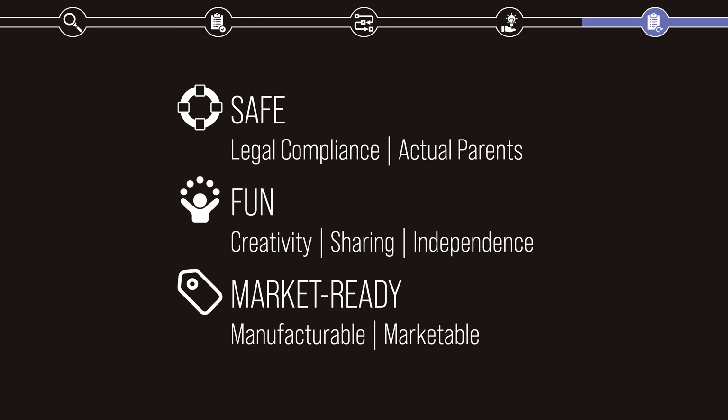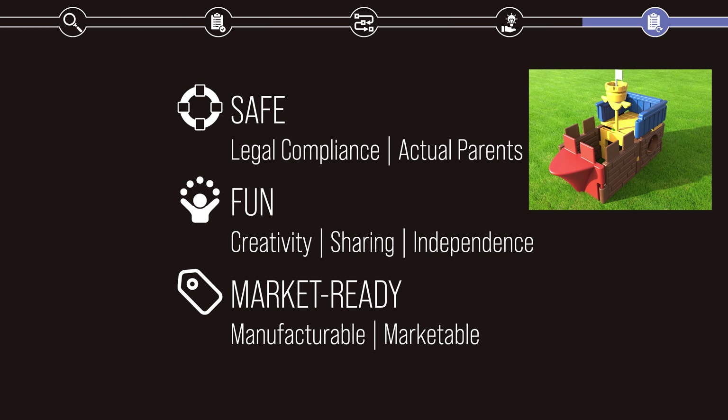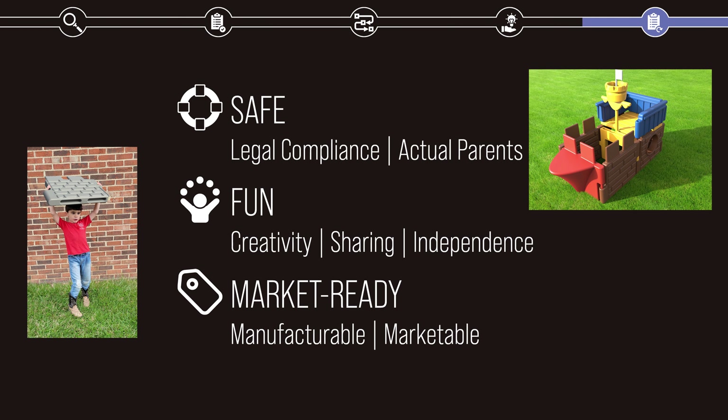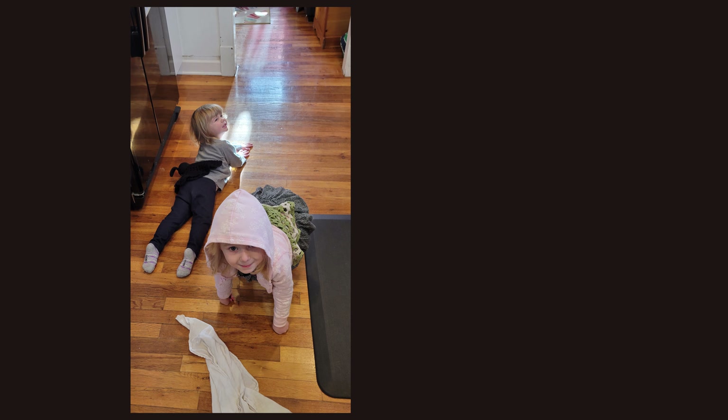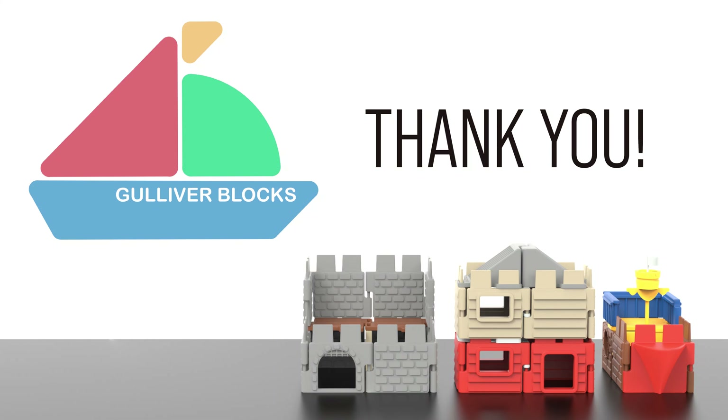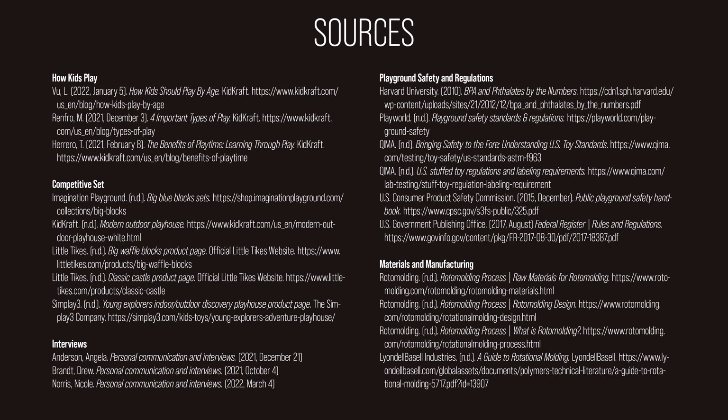Gulliver Blocks is a set of safe, fun, market-ready toys that could easily go into production today and could continue to be a lifelong brand with expansion sets and add-ons. The panels are safe and easy to handle, can be wielded effortlessly by young children, and will encourage creativity, cooperation, and independence, all in an outdoor environment. I started this project with my nieces, Liza and Ellie, in mind. I wanted them to use their imagination and play outside more. Now, with Gulliver Blocks, they and every kid like them won't just need to be outside — they'll actively want to be. Thank you so much.